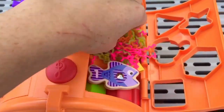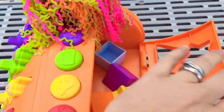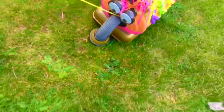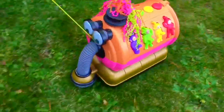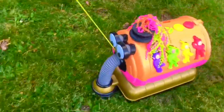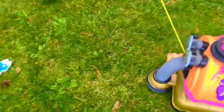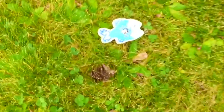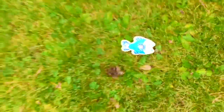Hey look! We still have Nunu's wig from the pumpkin video we did earlier. There you go Nunu, let's put on your wig. Nunu found fish number two. It's blue and it has polka dots on it.